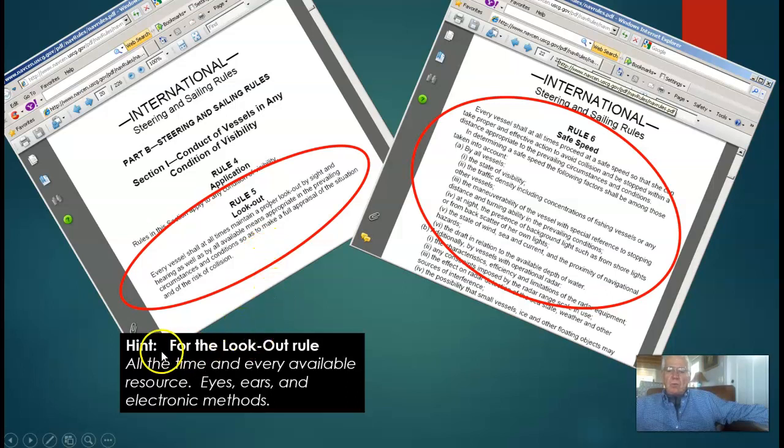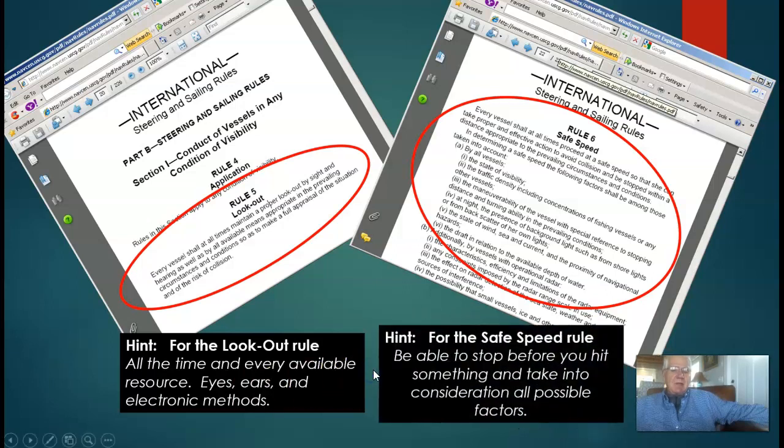Hint for the lookout rule: all the time, every available resource — eyes, ears, and electronic methods. How about for safe speed? The hint for the safe speed rule: be able to stop before you hit somebody or something, and take into consideration all the possible factors. Is it raining? Snowing? Fog? A sandstorm? A lot of vessels around you or just a few? All of those things determine what your safe speed is.